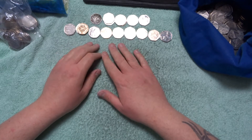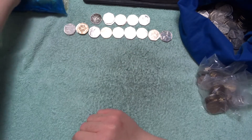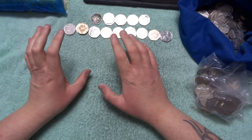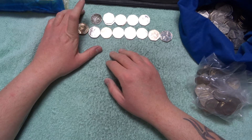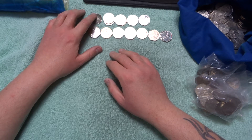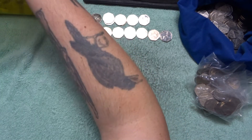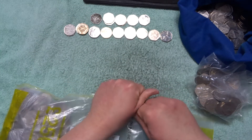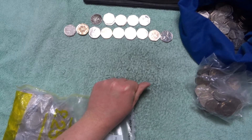Hey, what's up coin hunters and welcome to another £100 in the 50 pences — crazy crazy last 50 pence hunt. We actually found a super dirty snowman that shouldn't be there. I don't know how it got there, but I think someone ripped open the packet and spent it.